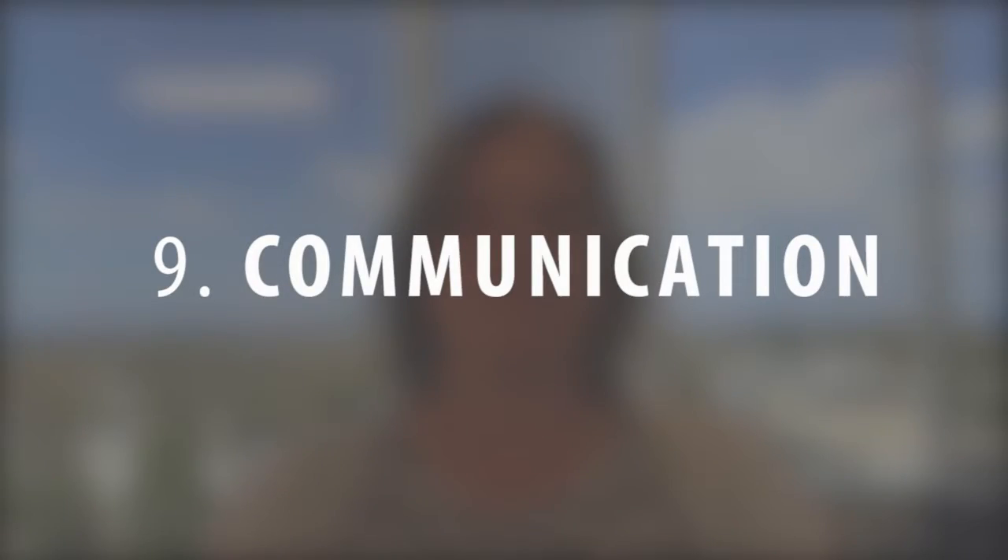And most importantly, communication. Tenants hate to be left in the dark about anything. A good landlord has mastered the art of communication — answer questions quickly, address concerns thoroughly, and inform tenants of important dates and maintenance work being performed. Keeping tenants in the loop makes it easy to establish good relationships and keep them happy with your work.